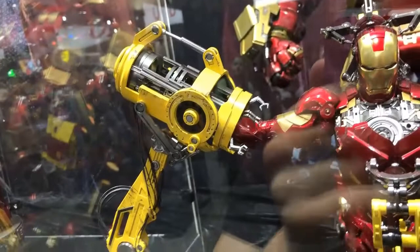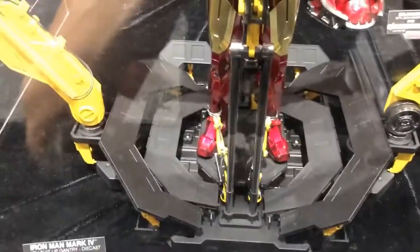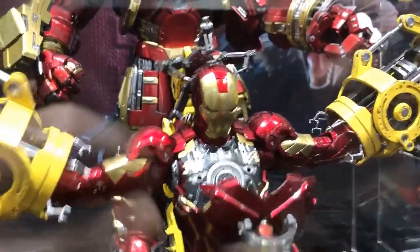Very tempting. The Mark IV was my very first Hot Toys. It would be wonderful to have him in die-cast, but I just don't know if I can pull the trigger on this much money. It's like 600 bucks with the gantry — that's an insane amount.